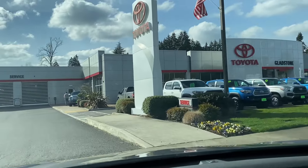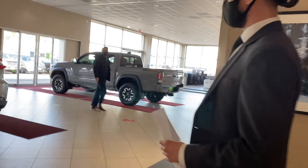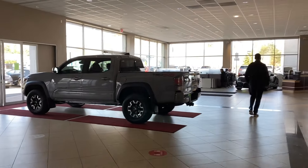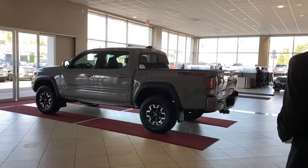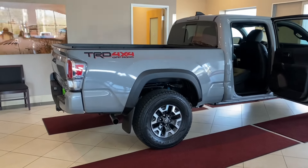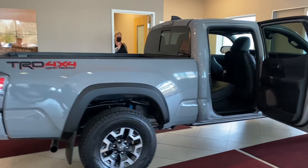Okay, we're here — Toyota of Gladstone. Let's go find my truck. We got everything taken care of. Oh wow, I don't think this one's mine — yeah, it's not mine, it's a short bed. Oh, there it is! TRD Off-Road, cement gray, long bed.